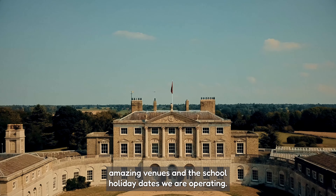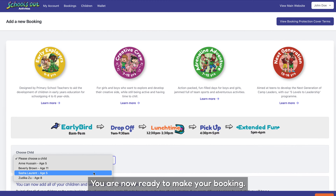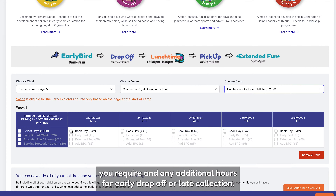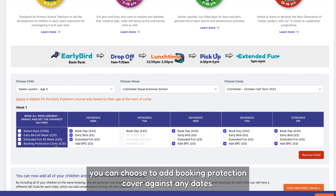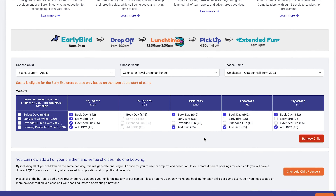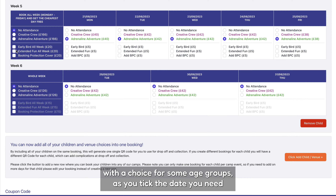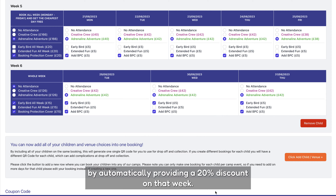Take a look through all of our amazing venues and the school holiday dates we are operating. You are now ready to make your booking. Using our calendar view, simply tick the dates you require and any additional hours for early drop-off or late collection. If you want insurance to cover any illness or cancellations, you can choose to add booking protection cover against any dates. The age of the child will determine what day camp course you can book, with a choice for some age groups. As you tick the dates you need, the price will update in the basket. If you select a whole week, Monday to Friday, we reward you by automatically providing a 20% discount on that week.